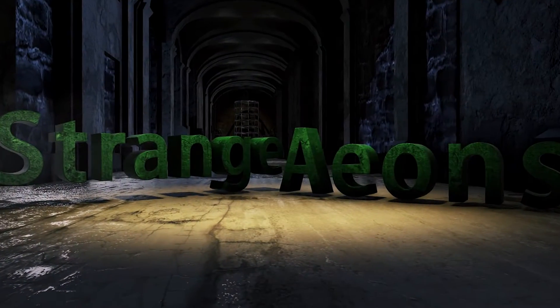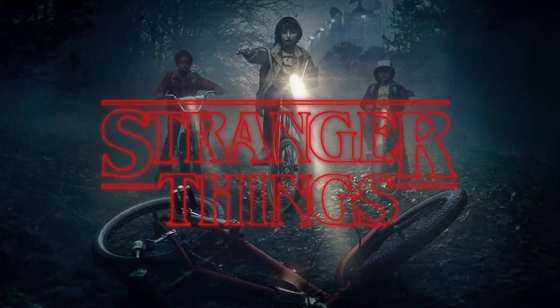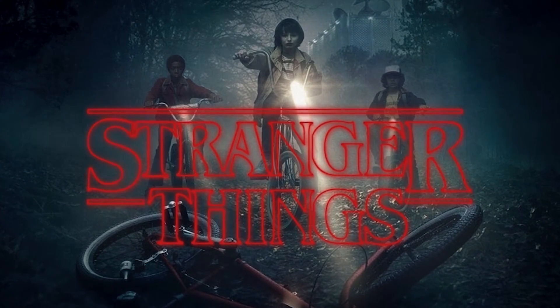For the launch of Strange Aeons, Liz Quartz, Paizo's community manager, decided to tie in to Stranger Things. Watch the first episode and you'll understand why. Anyway, you've got until October 9th to submit your entry.